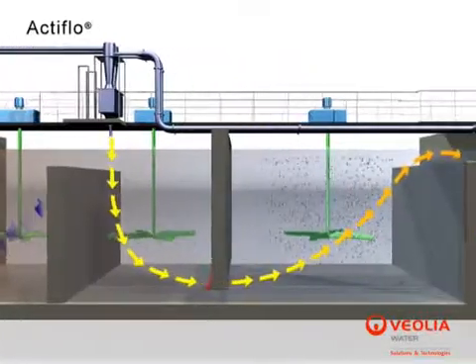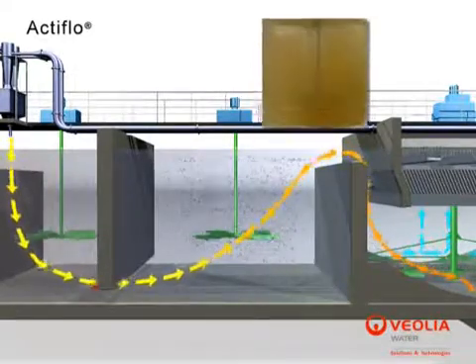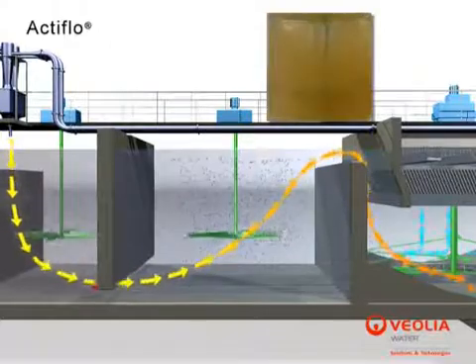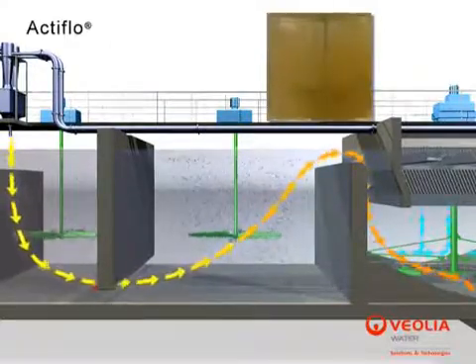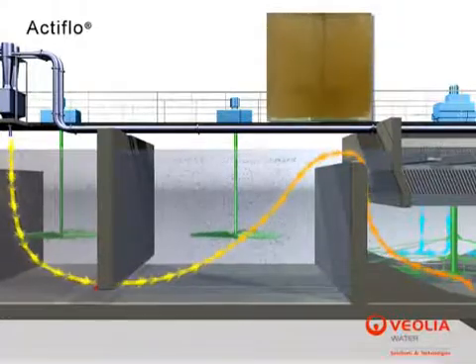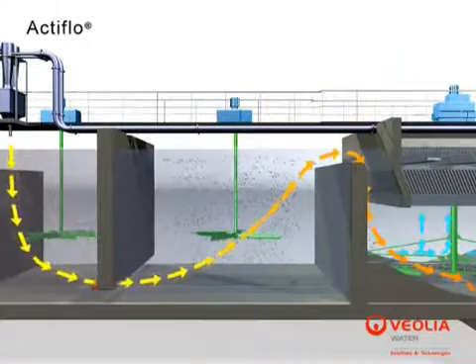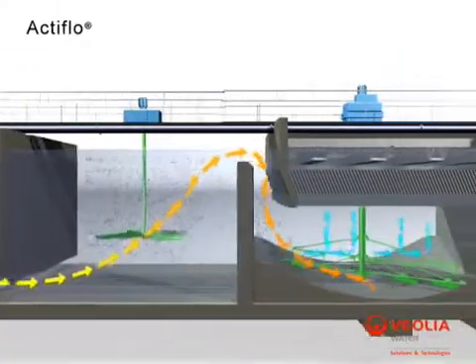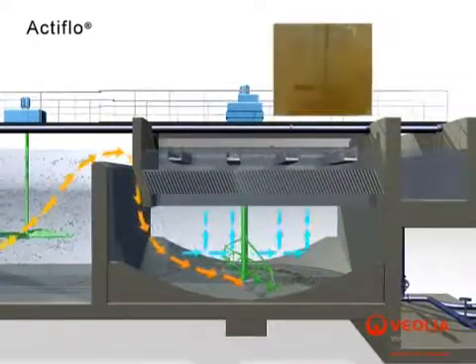In the maturation tank, an additional amount of polymer is added to further promote the formation of microsand ballasted flocks. Gentle mixing provides ideal conditions and enhanced collision opportunities between individual microsand ballasted flocks for the formation of robust, larger, and higher-density settlable ballast flocks.